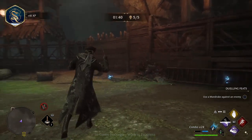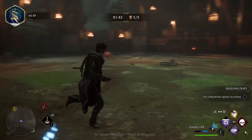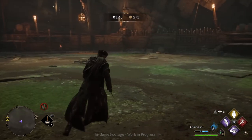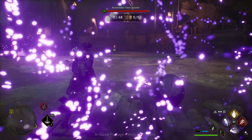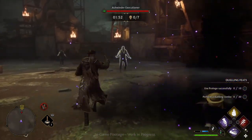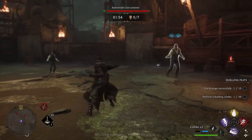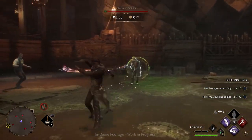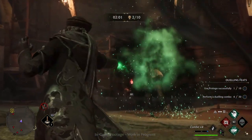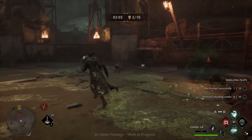In Hogwarts Legacy, when you are placed under the sorting hat, you get to pick which house you want to join. A bit different to how it works in Harry Potter, where it is randomised. Now of course there are four different houses: Slytherin, Gryffindor, Hufflepuff and Ravenclaw, and in today's video we're going to be focusing on Hufflepuff. This video will be a complete guide to Hufflepuff and how it will work within Hogwarts Legacy.